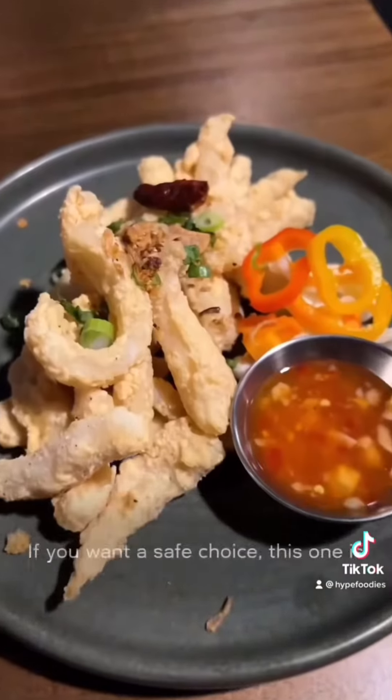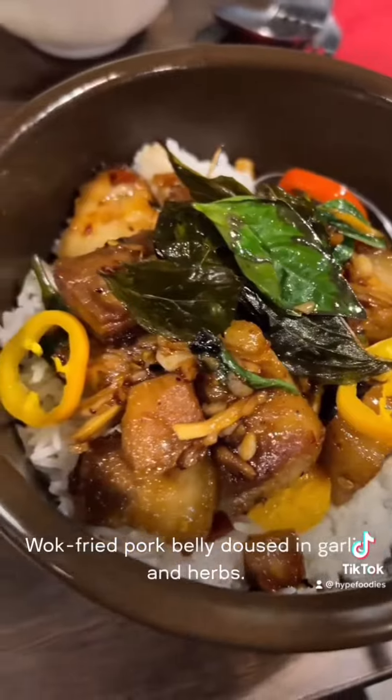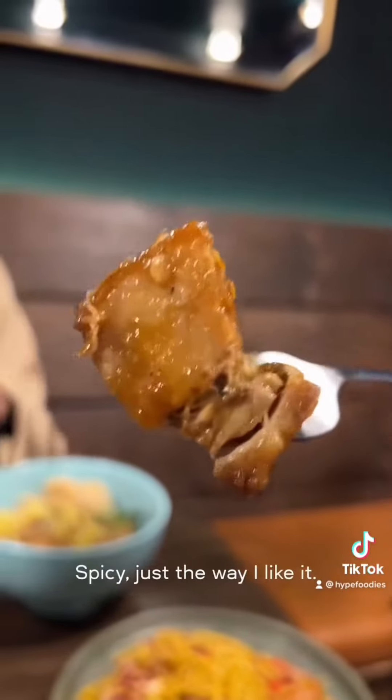The fried calamari with sweet chili — if you want a safe choice, this one is for you. Where are my pork belly fans at? Guac fried pork belly, doused in garlic and herb. Icy, just the way I like it.